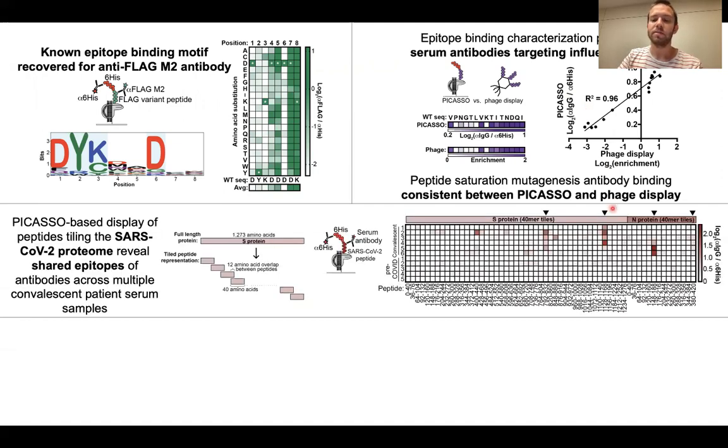We also performed experiments where we tiled the proteome of SARS-CoV-2 as peptides across the spike and other accessory proteins of SARS-CoV-2.